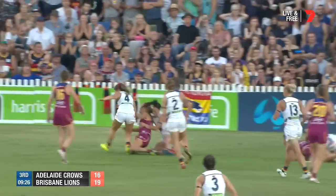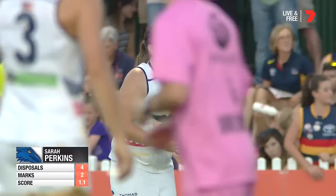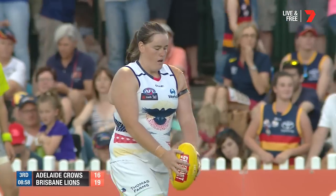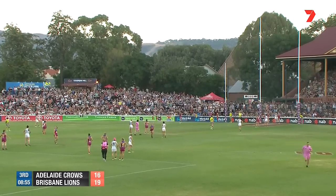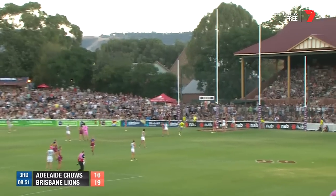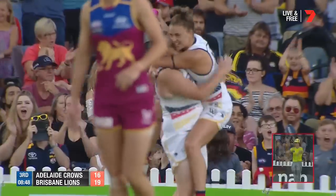Kasler — tackle from Perkins. Hold on the football. Well, again we just see that defensive pressure from Perkins. As impressive as she's been with ball in hand and taking those marks, her pressure inside forward 50 has been sensational — she's got 5-4 for the season. And she puts it through. Crows back in front.